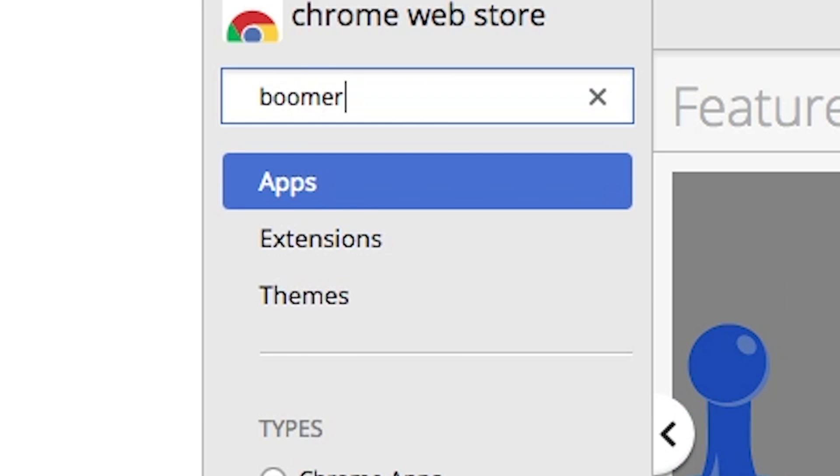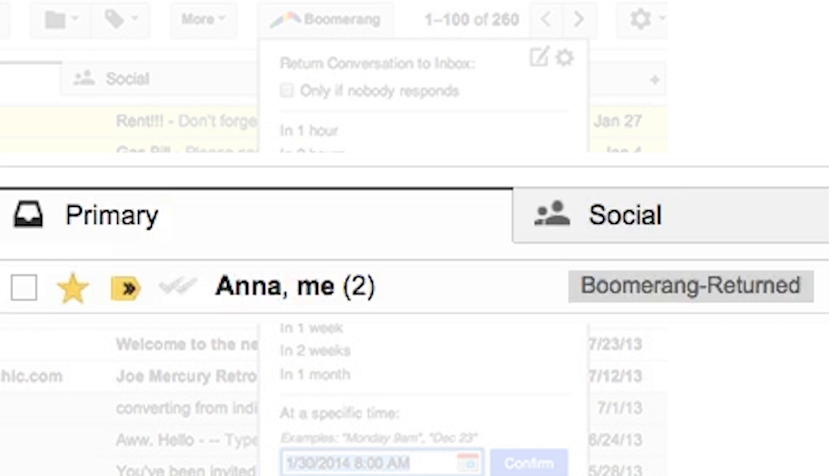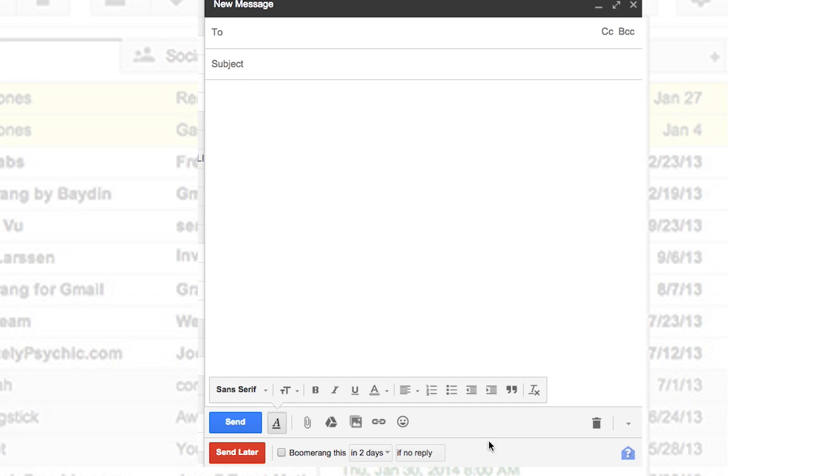The first one I want to recommend is definitely my favorite. It's called Boomerang, and I love this because it helps me to proactively manage replies that I need to get. For example, if I was sending an email out and I needed input on an idea or a task within two days, I could email it out, click Boomerang, and ask it to remind me in two days to follow up if I didn't get any replies. This is so good for proactively following up with people without clogging your inbox or your calendar, and it also helps so that things won't slide off your radar.